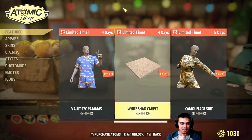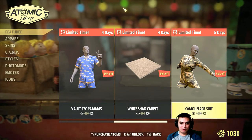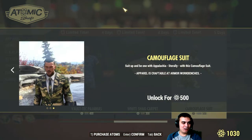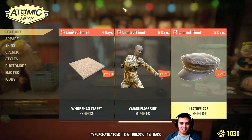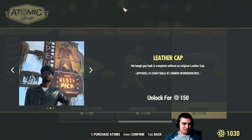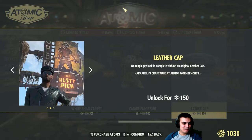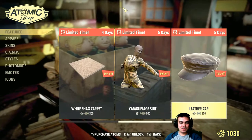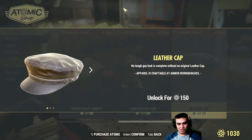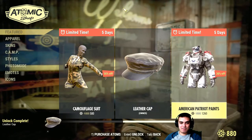The camouflage suit — I remember one of you guys really wanted this. You still have the chance to get it for 500 this time, not a thousand. Leather cap — rock and roll baby! 150 atoms. Let's grab it. I'm a big fan of outfits.